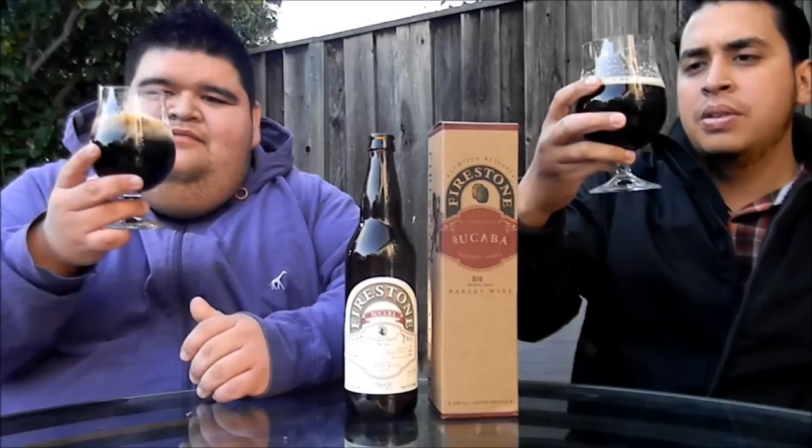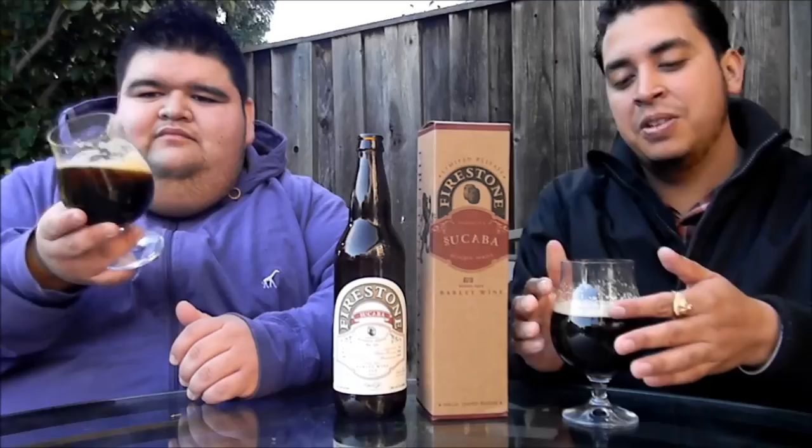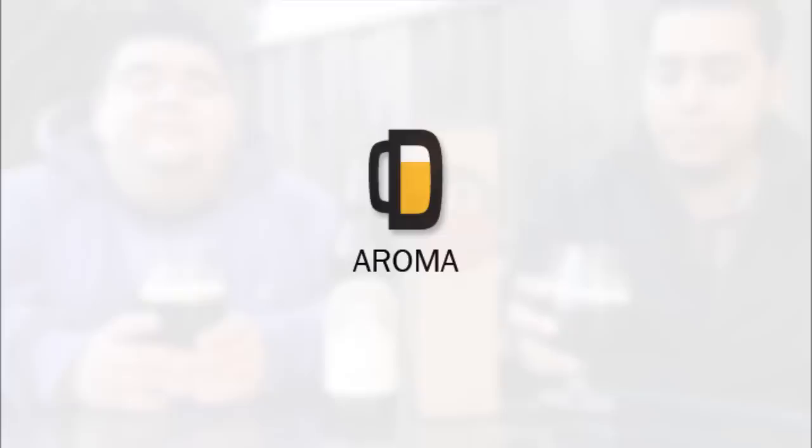Definitely getting that dark mahogany color, with some nice clarity in there. Not too much carbonation — just one finger of a khaki, off-white head with nice bubbles. Some huge alcohol legs on this one. The other host notes that dark brownish ruby-red color coming right through, with very few carbonation bubbles rising. That khaki, eggshell-ish head and the legs on the side look wonderful — definitely huge alcohol legs on this one.